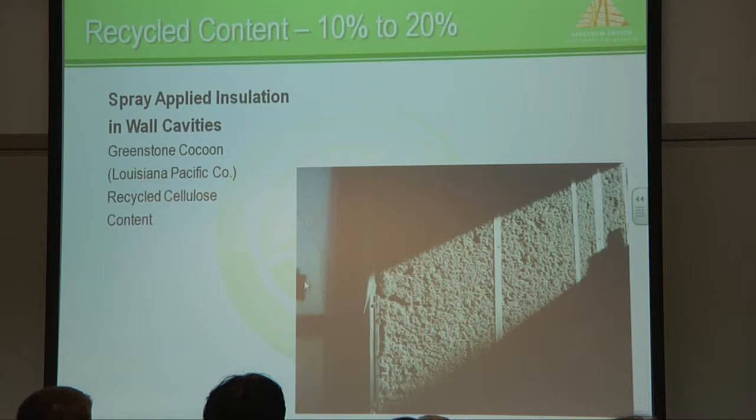There are lots of ways to insulate with recycled materials, whether it be recycled cellulose as shown here. They have a blue jean material now — it's actually recycled blue jeans used for insulation.